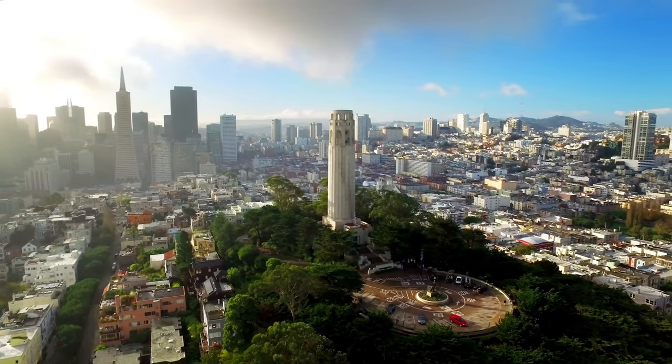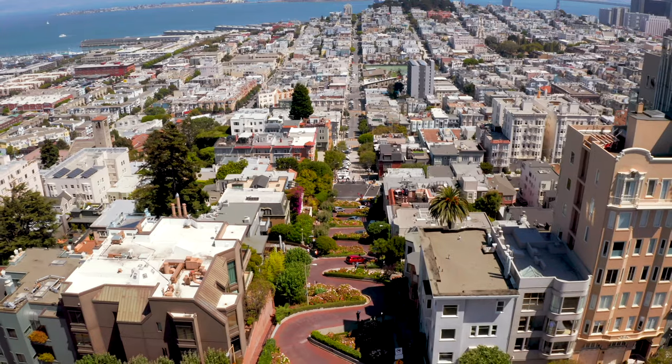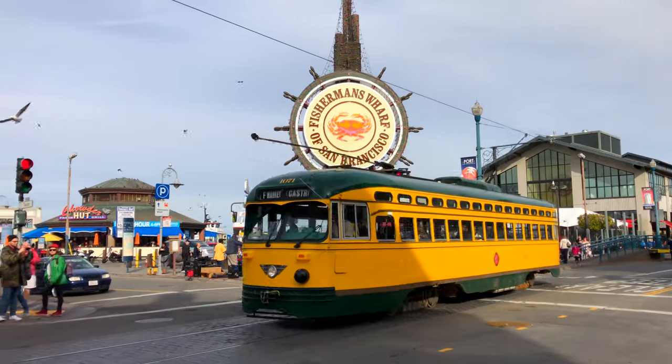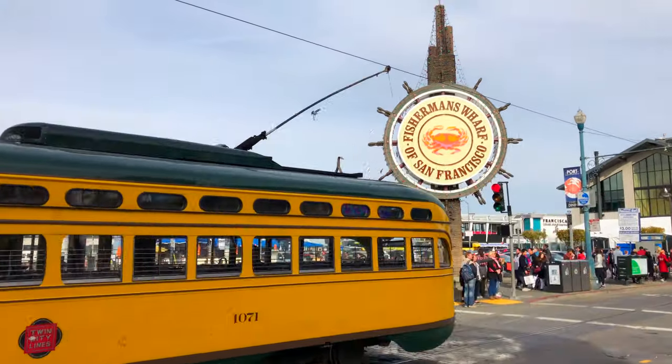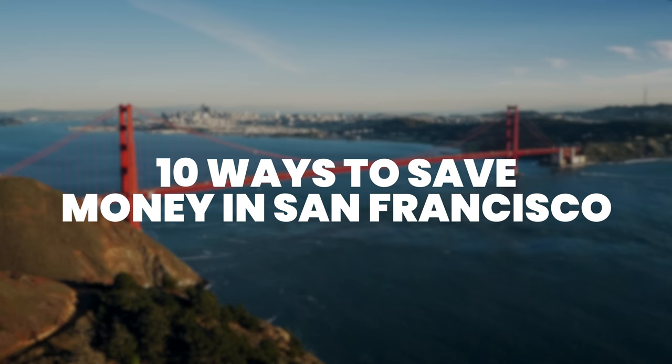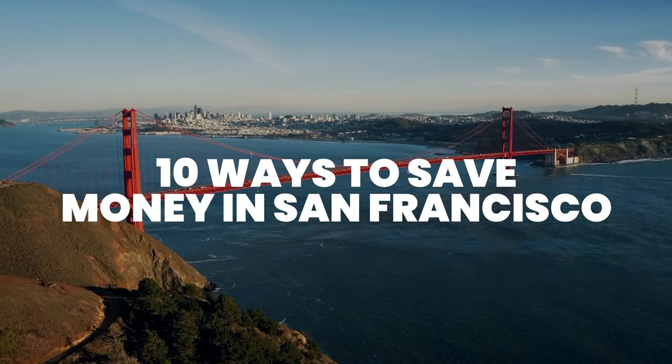San Francisco is a unique and quirky city to visit, but it can be incredibly expensive too. However, there are ways that you can save money on your trip to the city. This is Katie from Creative Travel Guide and today we are sharing the 10 ways to save money in San Francisco.